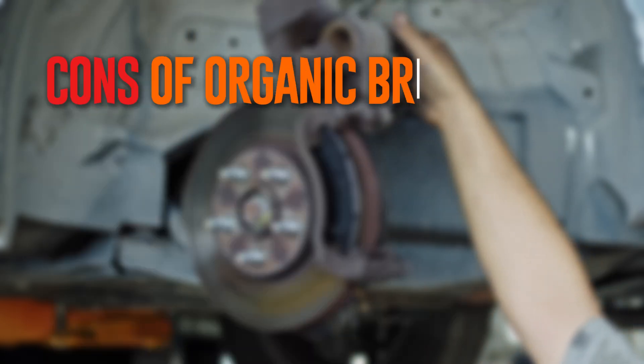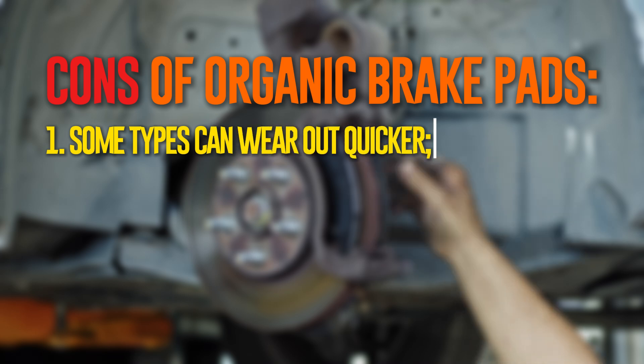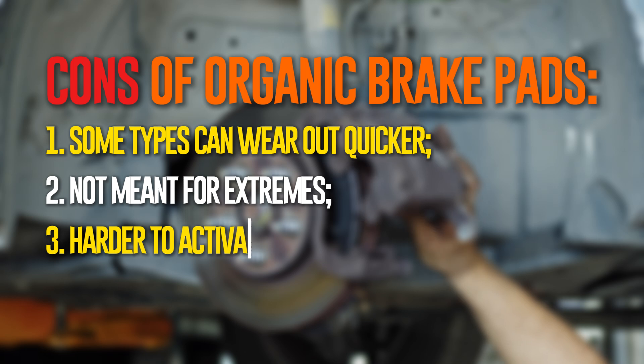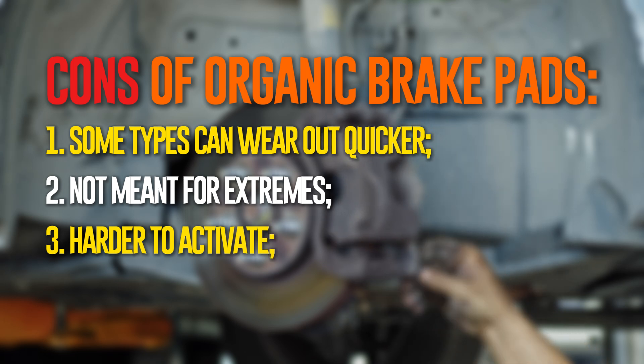Despite how wonderful it all sounds, there are certain drawbacks to using organic brake pads. They may deteriorate more quickly because they are composed of different materials, meaning you will need to replace your brake pads more frequently. The organic brake pads won't function well in hot climates because they are designed for a narrower temperature range. They also overheat when towing, which makes them less efficient. Because of their high compressibility, drivers must apply more force to engage the brakes when using organic brake pads.